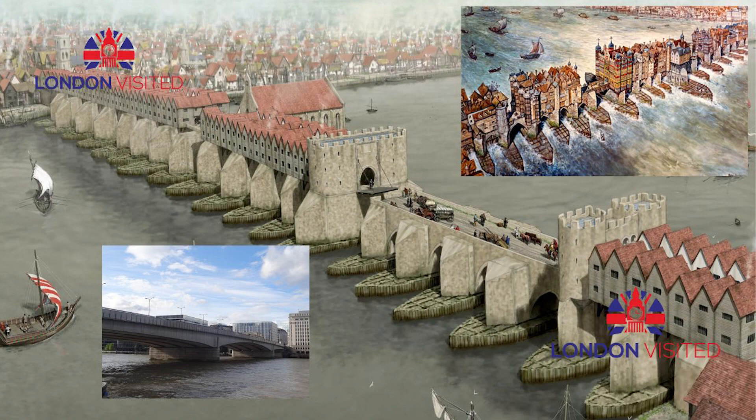Parts of the old bridge are still visible in different places. One of the pedestrian alcoves from the 1762 renovation can be seen in Victoria Park, Hackney, and another alcove can be seen at the Guy's campus of King's College London. A section of the balustrade from London Bridge is at Gilwell Park in Essex, and a relief of the Hanoverian Royal Arms from a gateway over the old London Bridge now forms part of the façade of the King's Arms pub in Southwark.